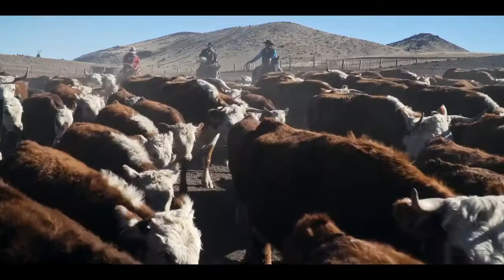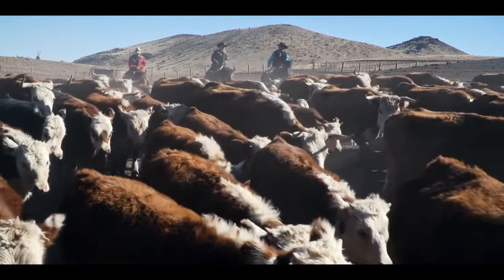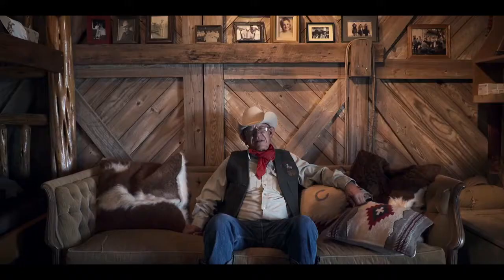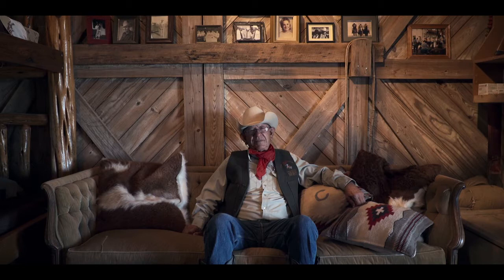So then we'd gather a bunch of cattle, and depending on how big a ranch it is, you might work a week, you might work two weeks, you might work two months branding calves. There's a lot of different ways that can be done, but most ranches drag their calves to the fire, flank them and brand them.